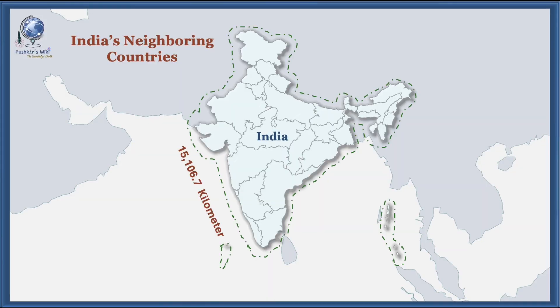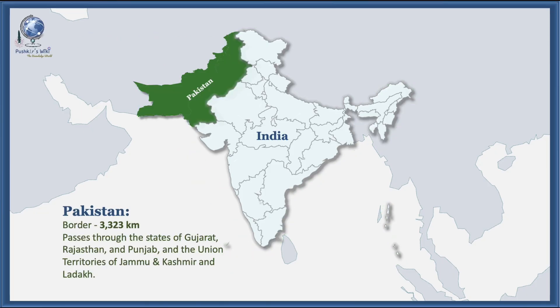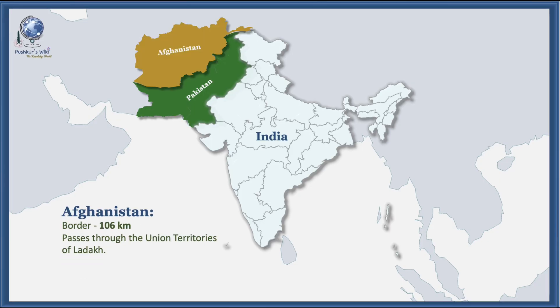India shares land boundaries with seven countries. The total length of India's land border is approximately 15,106.7 kilometers. The border with Pakistan is 3,323 kilometers long, passing through the states of Gujarat, Rajasthan, and Punjab, and the Union Territories of Jammu, Kashmir, and Ladakh. India shares its shortest land border — only 106 kilometers long — with Afghanistan.